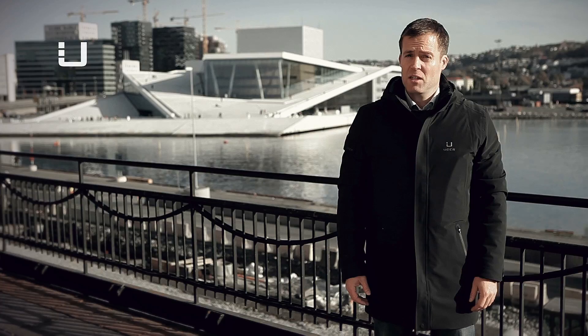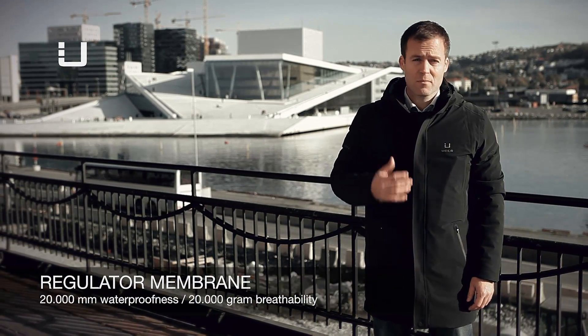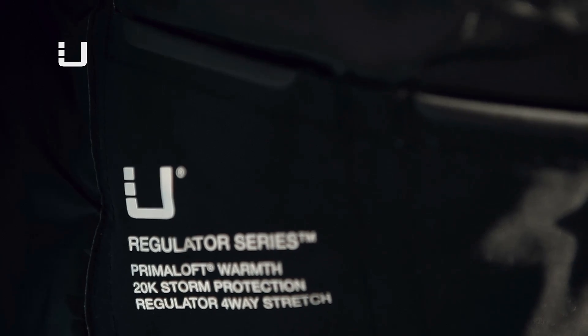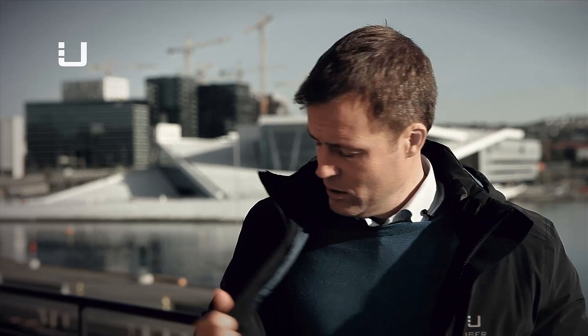Pockets are important and this parka has loads of them. Five outside pockets, four inside pockets. Two mobile phone holders of different dimensions. One lockable main pocket doubled up on the other side.